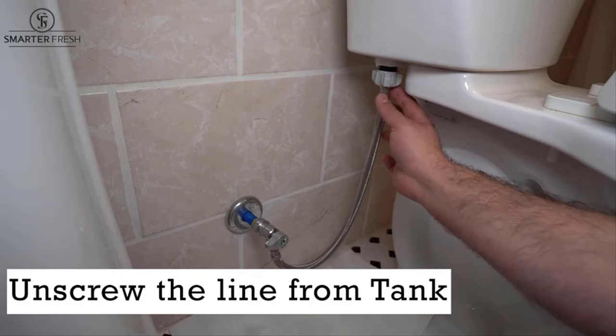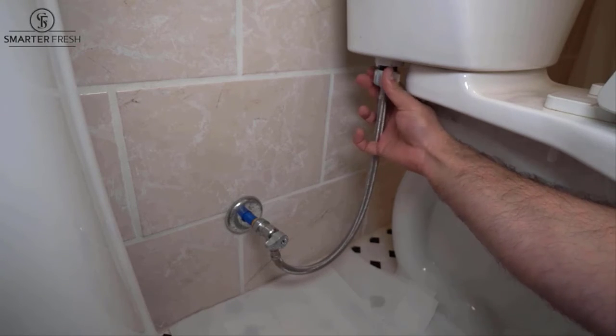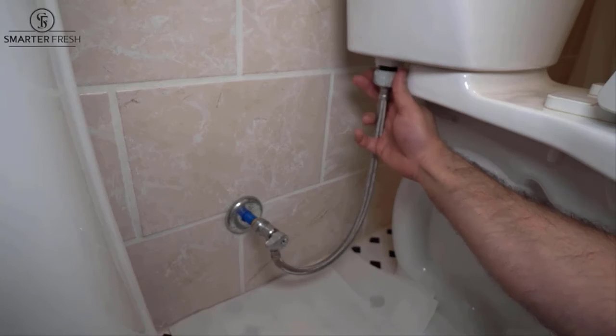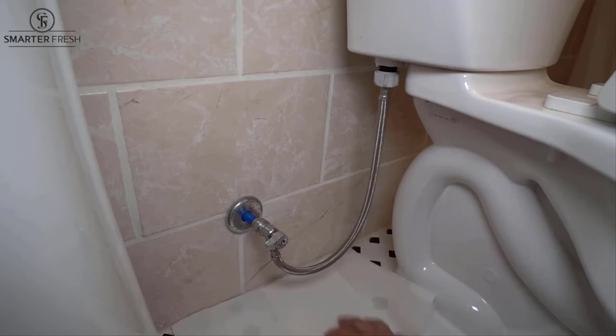The dual water sprayer attachment requires no toilet paper and includes a brass T-valve adapter, bidet hose, and hook holder attachment to complete installation in 10 minutes. Check the description for details and prices.